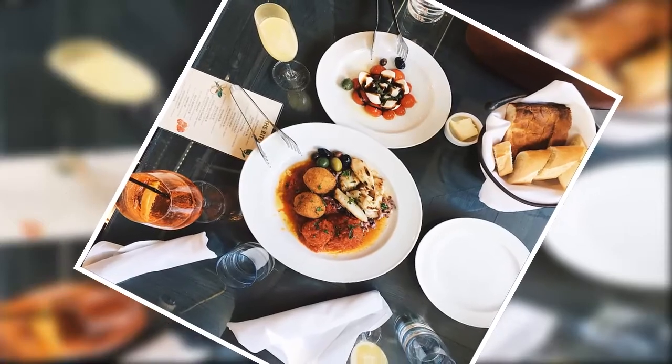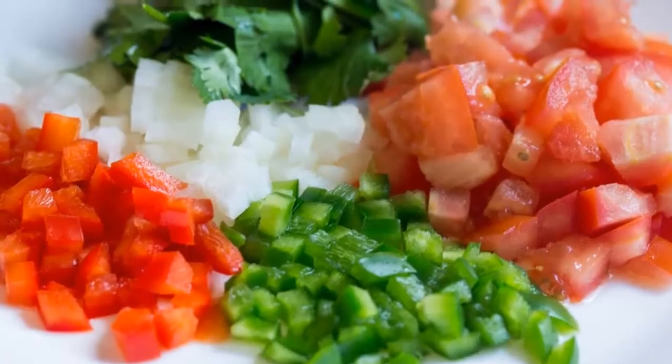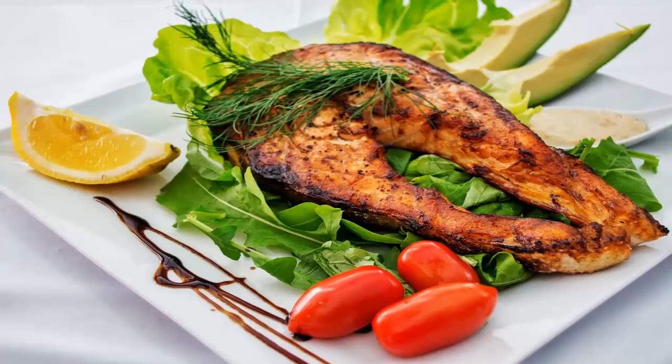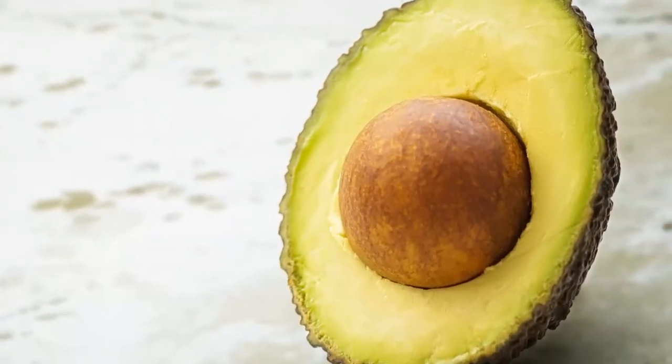For a good breakfast you need a source of fiber from whole grain, fruit, vegetables, or nuts; a source of protein from eggs, meat, beans, or nuts; and ideally a little bit of healthy fat from avocado.